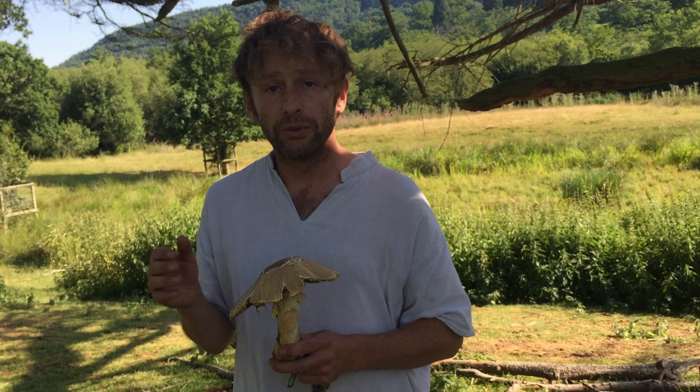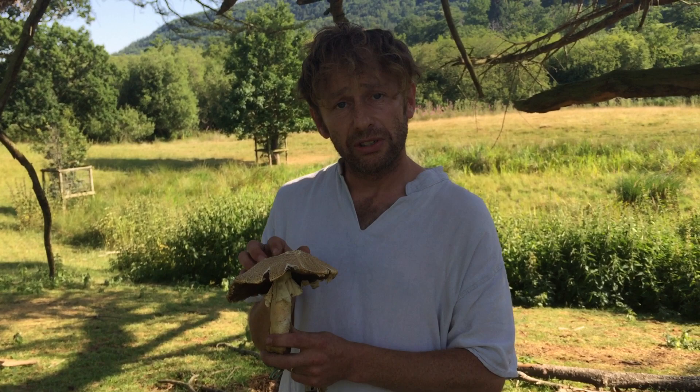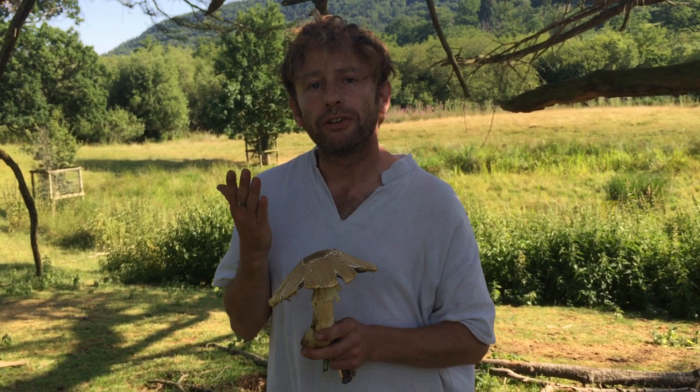Edible agarics either smell of mushrooms or they smell of aniseed. With the Prince, the key identifier for this mushroom is that it's got a smell with hints of almond and aniseed. So just to get that smell a little bit clearer, I'm going to cut the mushroom.